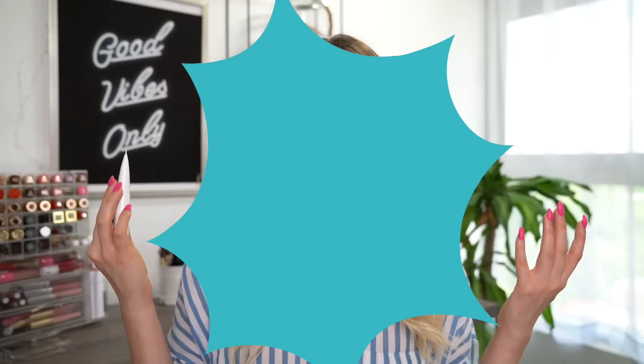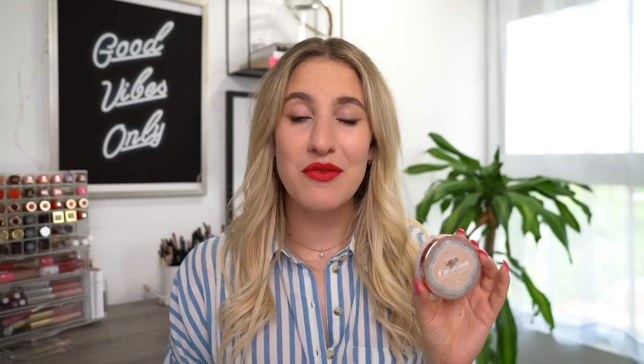Moving on to a cushion foundation — I absolutely love cushion foundations. I always go back to my L'Oréal True Match Lumi Cushion Foundation, which is definitely one of my favorites. I love this product because it gives me more of a medium coverage but doesn't feel heavy on my skin whatsoever. What I really love about this cushion foundation is how buildable it is — I can get anywhere from a light to almost a full coverage. Even though it's the Lumi formula, I don't find it overly dewy. If you have an oilier skin type, you can still wear this — maybe just powder where you get the most oily. It just gives my skin a really natural-looking finish, not too matte or too dewy.